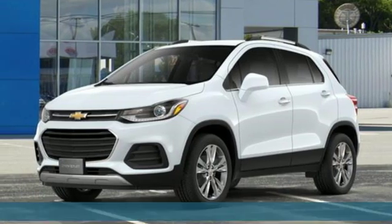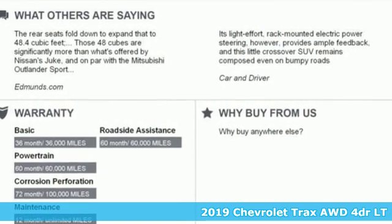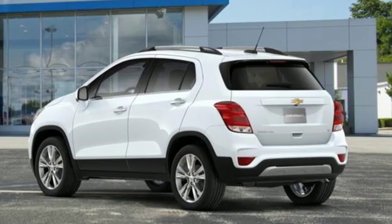It's a new 2019 Chevrolet Trax. With its athletic design cues, this Trax adds curb appeal to every street. It's equipped for all your driving needs and wants.